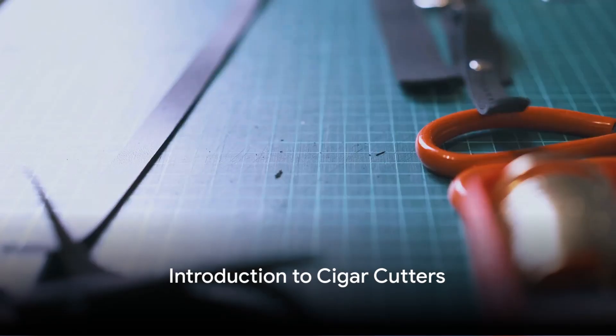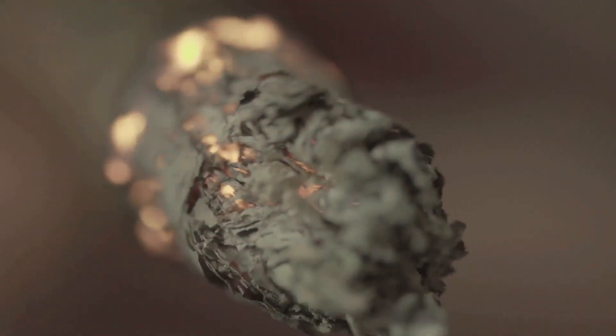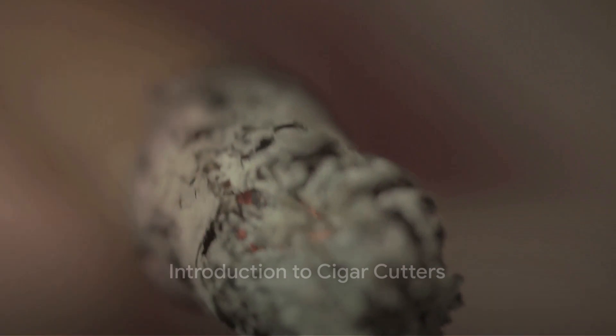A great cigar cutter is like a trusted confidant, a silent partner in your journey towards the perfect smoke. It can make or break your experience, shaping the draw, the burn, and ultimately the flavor of your cigar. Today we delve into the realm of cigar cutters, exploring the top five that have made a significant impact in 2024.